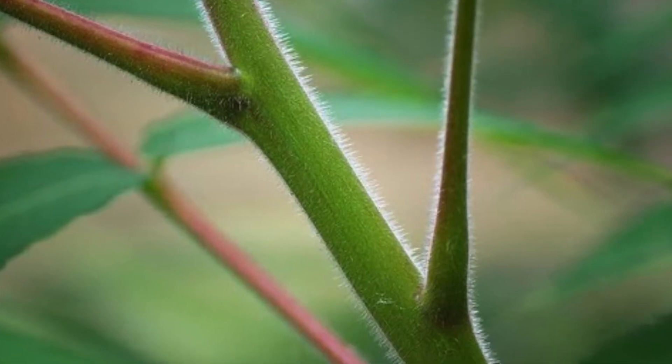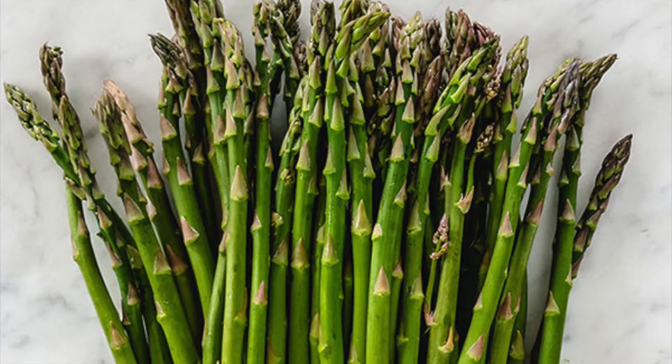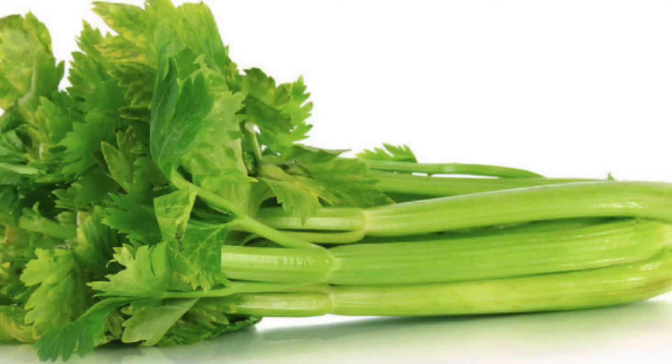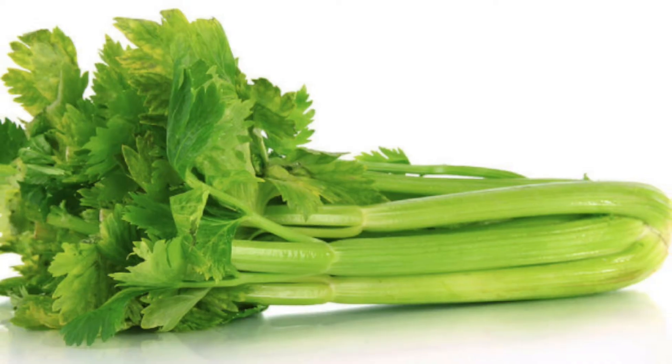The next part of the plant is the stem. The stem is sort of like a straw, and the plant moves water from the roots to the rest of the plant. We eat some like asparagus and celery, but there's lots more that we eat too.